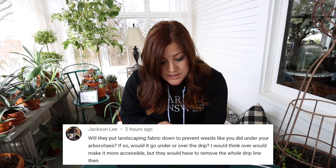Jackson asked if they'll put landscaping fabric down to prevent weeds, and if so, would it go under or over the drip? If they decide to do that, they'd put it underneath the drip so the drip is accessible and easy to fix if anything goes wrong. I don't know that they have a particular issue with weeds in that area — they've been taking care of it for a long time. The only reason I use it under my arborvitaes and some boxwood areas is because I have bindweed really bad. If you let bindweed get out of control, you'll be pulling it for the rest of your life — you can't spray it out of a hedge because it'll kill the hedge. I try not to use landscaping fabric if I don't need to.